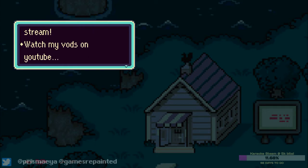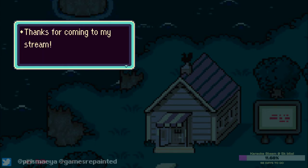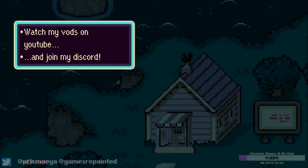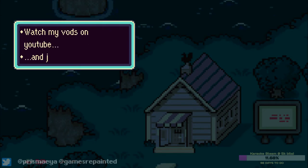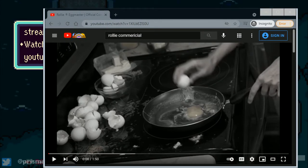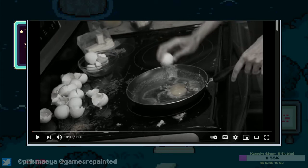I don't know, I just decided this, so this is what we're gonna do for the final moments of today's stream. It's too late, it's happening. Thanks for coming to my stream guys, see you next time.